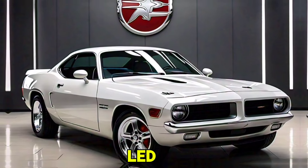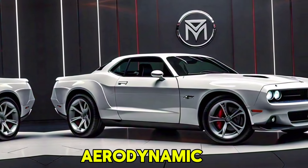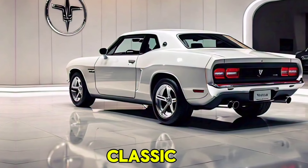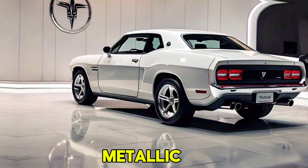Modern touches include LED headlights and taillights, a sculpted hood with functional air intakes, and aerodynamic enhancements that give it a contemporary edge. Color options include a range of vibrant choices, including classic Plum Crazy, Sublime Green, and TorRed, along with new metallic finishes.